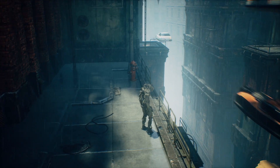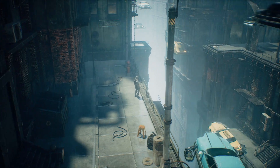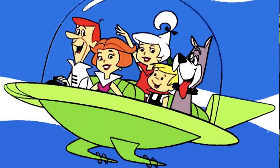Some science fiction movies depict a dystopian future that includes flying cars, but often it looks just as bad, if not worse, than what we have today. On the other hand, you have the 1960s cartoon The Jetsons, where George could take his family on a trip or use his flying car to commute to his job at Spacely Space Sprockets.